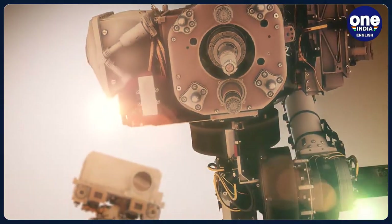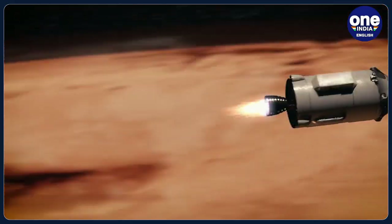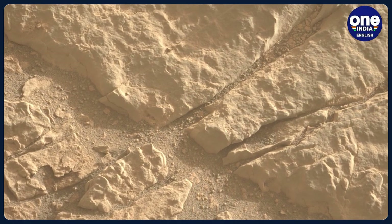American Space Agency NASA, in collaboration with the European Space Agency ESA, is planning to bring rock and soil samples from Mars.